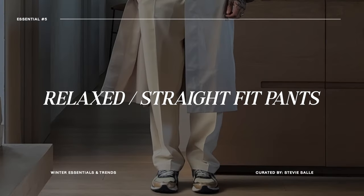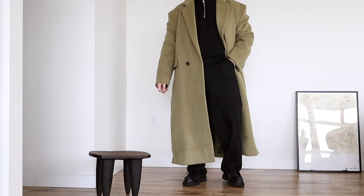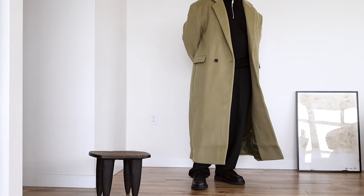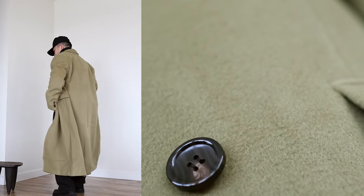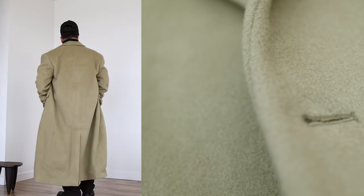Getting back into essentials — let's talk about relaxed fit straight leg pants. These have been an essential for me personally for a while now. The era of skinny jeans is long gone, and nowadays everyone is looking for that casual flex. We're not trying to squeeze our legs into skinny jeans, so opting for pants with a relaxed look — whether a straight leg trouser, workwear pants, or baggy jeans — is in my opinion the way to go for the winter season and truly all year around.